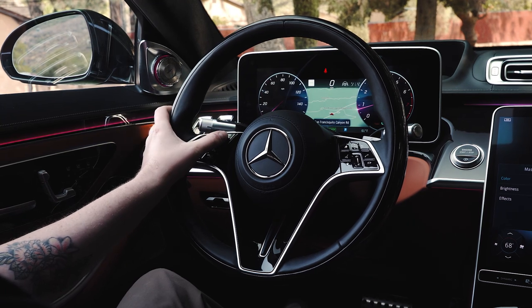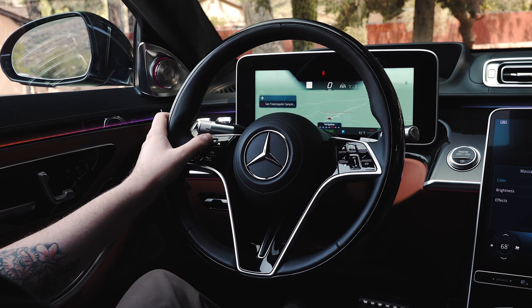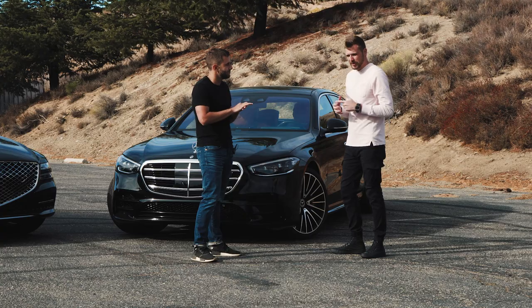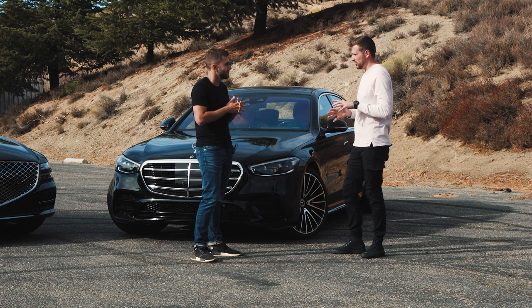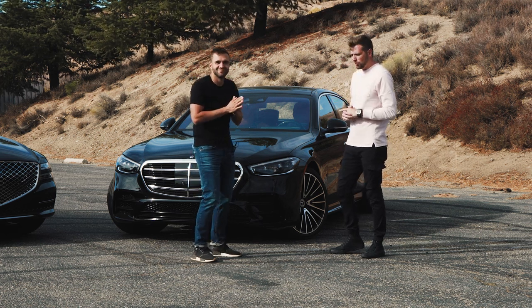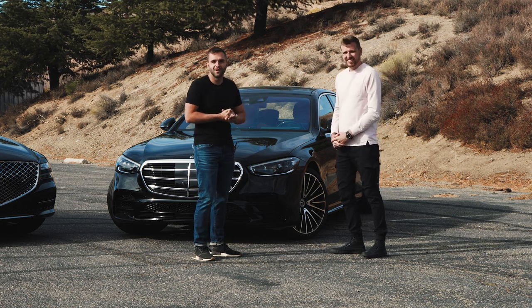You still get the digital cluster in front of you with a new 3D effect, which is really cool. You get the augmented reality head-up display, you get the Hey Mercedes voice control, which is awesome for turning on the massage seats. It's just one of the most tech-focused vehicles out there. I think you're totally right. So now, let's pick a winner.